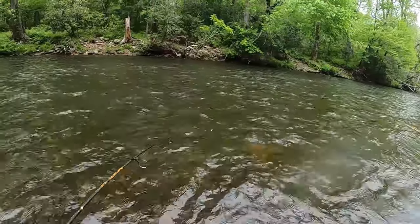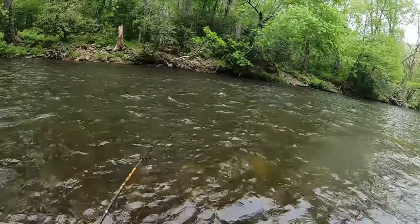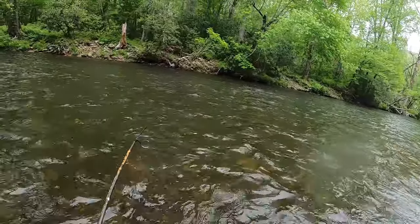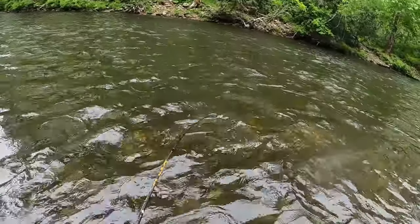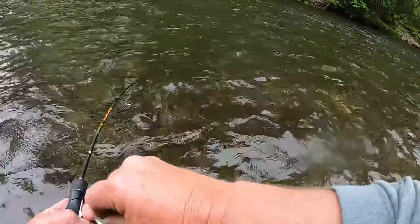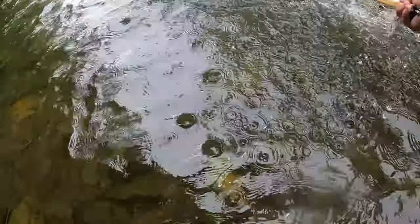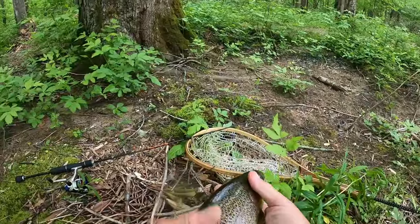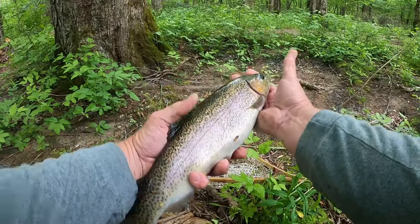Oh, he's on there! I thought I didn't have him. He feels a little bit better. Come on up here, big boy. Oh yeah, he's a little bit better fish, I believe. Trying to get him up here without losing him. There we go! A little bit bigger. Guys, I'll show you this fish here — he's a lot better than that other one. Going to be some good eating.